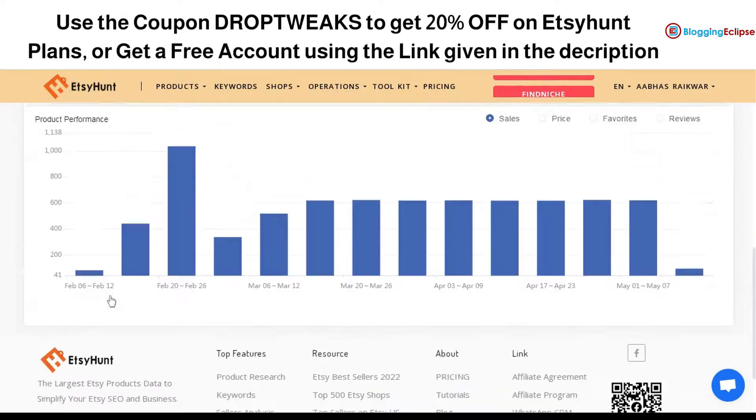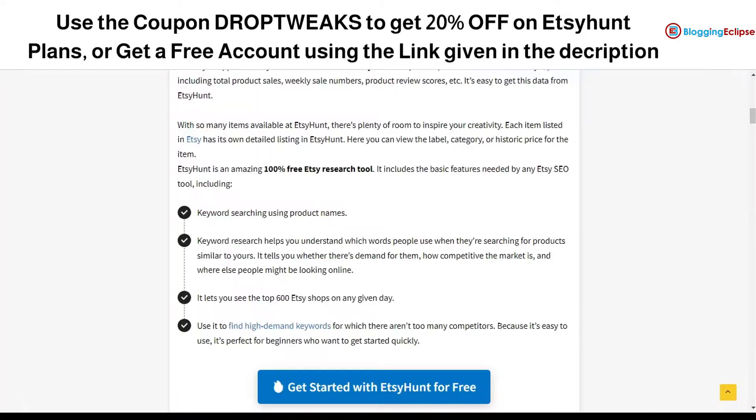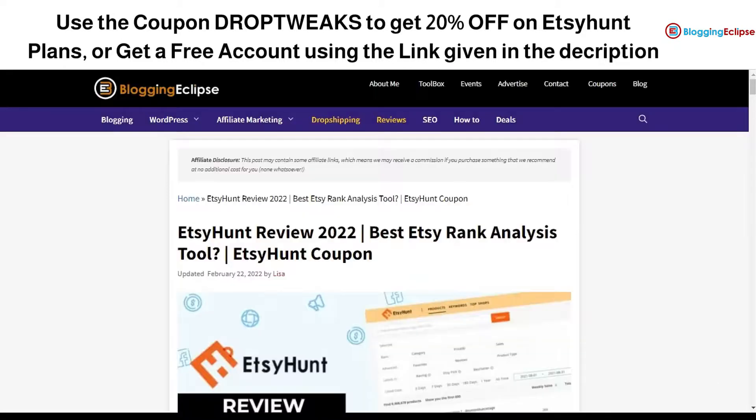This is how EtsyHunt can help you find the best product — whether it's a hot-selling or trending product you've been looking for. If you want a free trial to start your EtsyHunt account, you can click on the link given in the description or visit the Blogging Eclipse site via the link in the description. That's it for now, guys — thank you for watching and have a nice day.